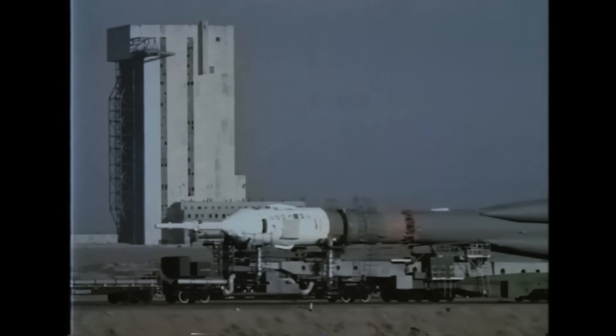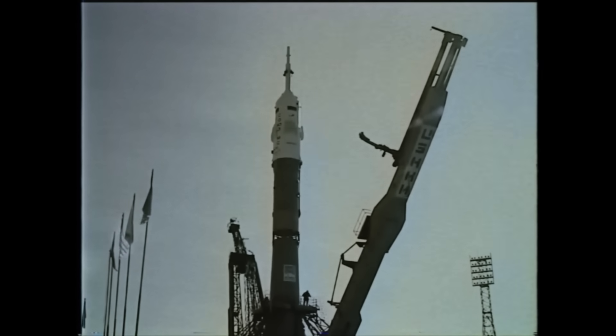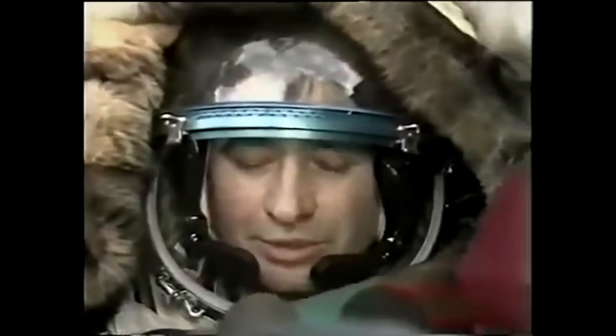Back in 1983, the Russian Soyuz rocket was scheduled to launch with two cosmonauts on board. Ninety seconds before liftoff, an enormous fire engulfed the rocket. The control team triggered the launch escape system, which quickly fired up and lifted the cosmonauts to safety, just seconds before the rocket exploded. Upon landing, the cosmonauts were in good health but slightly shaken, so they were given vodka and cigarettes to help them relax.